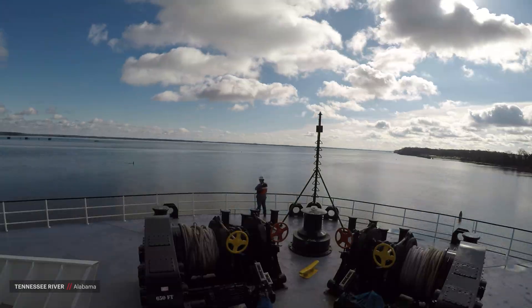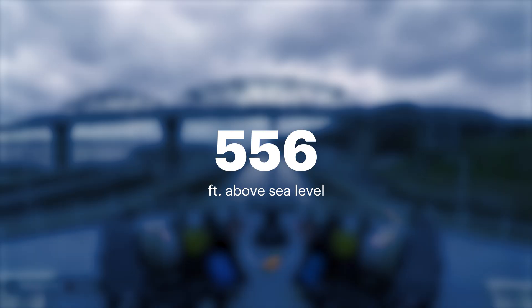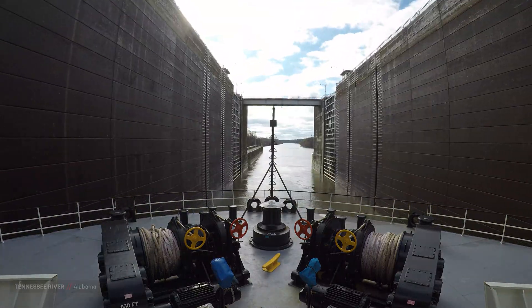Casting off from Alabama on the Tennessee River, about 556 feet above sea level, the crew navigates through numerous locks and dams as they pass through Tennessee and the Tennessee Wiggles.